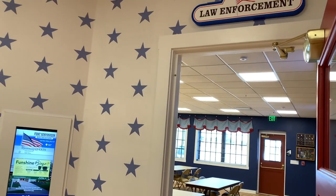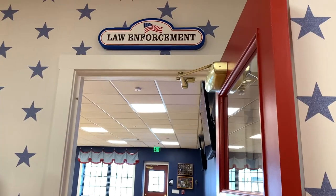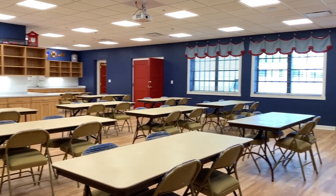Next, let's go inside the law enforcement room. This space is another large area characterized by solid blue walls, and serves as the arts and crafts room.